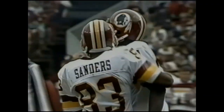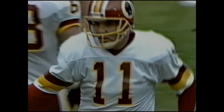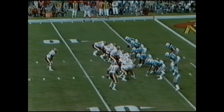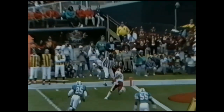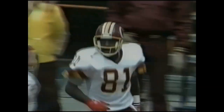Art Monk has the first down. J.B. Brown on the cover-up. It will be first and goal from the five. And Rippin with the top — oh, what a catch. Mark Monk beating J.B. Brown for the touchdown.